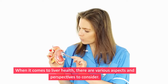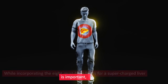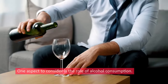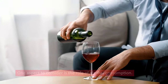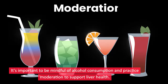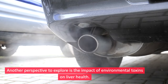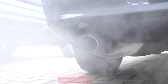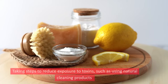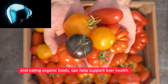When it comes to liver health, there are various aspects and perspectives to consider. While incorporating the eight must-have foods is important, it's also crucial to explore other factors. One aspect is the role of alcohol consumption — excessive intake can lead to liver damage and impair its ability to function properly. It's important to practice moderation. Another perspective is the impact of environmental toxins; taking steps to reduce exposure, such as using natural cleaning products and eating organic foods, can help support liver health.